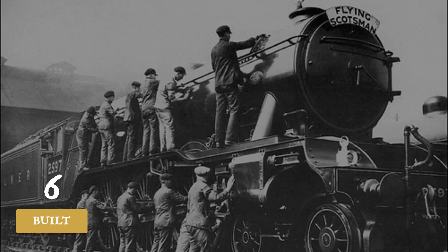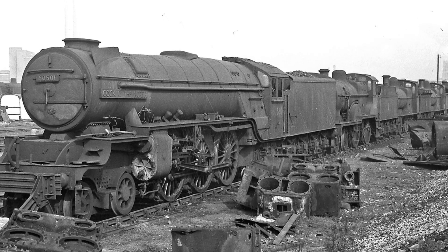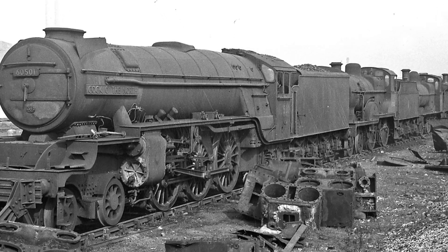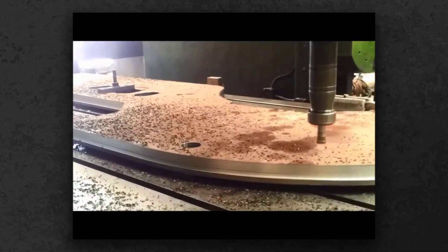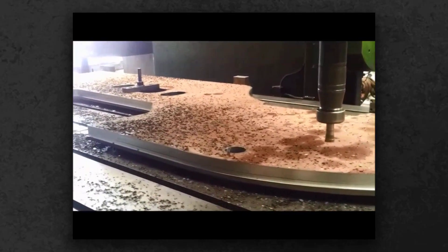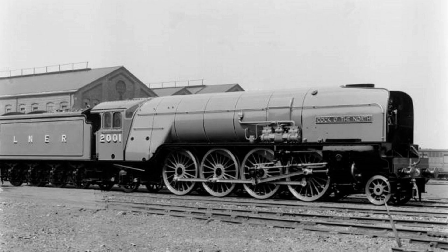Only six were built, and by 1944 they had been rebuilt into conventional Pacifics under Edward Thompson's supervision — Gresley's masterpiece was effectively erased. Today, a group of enthusiasts is building a new P2 from scratch, determined to prove the concept could work with modern understanding. The original P2 locomotives were too much locomotive for their railway, a recurring theme in over-engineering.